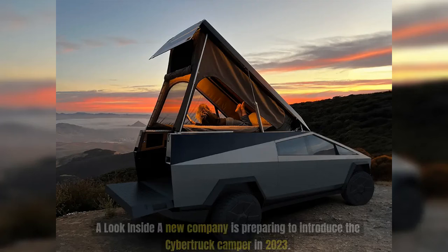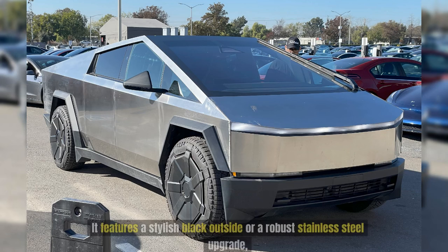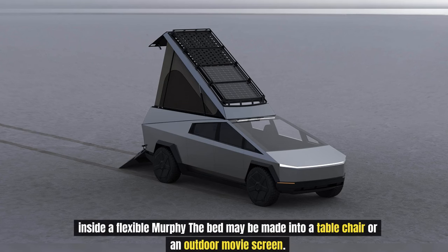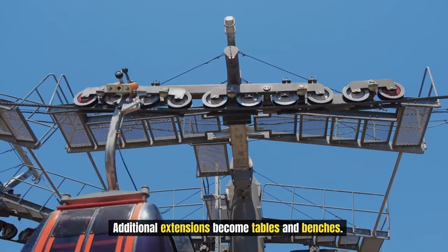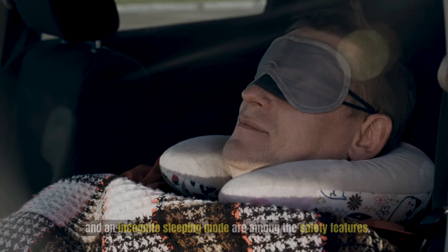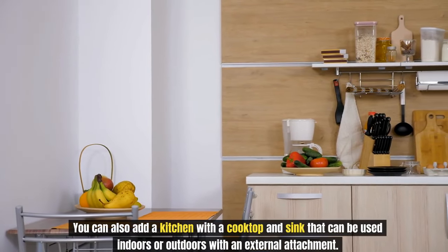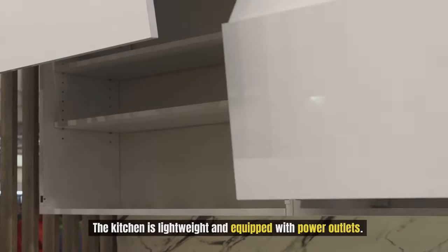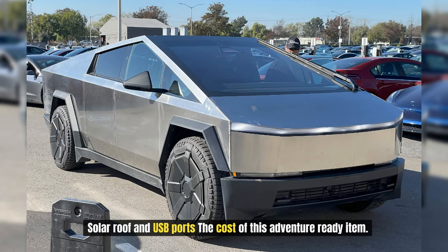Number 8: Space Campers. A new company is preparing to introduce the Cybertruck Camper. It features a stylish black exterior or a robust stainless steel upgrade. Inside, a flexible Murphy bed may be made into a table, chair, or outdoor movie screen, or configured as a bed for two with a backrest to provide plenty of standing room. Additional extensions become tables and benches. Lockout bars, an awning, and an incognito sleeping mode are among the safety features. You can also add a kitchen with a cooktop and sink for indoor or outdoor use, with a solar roof and USB ports.